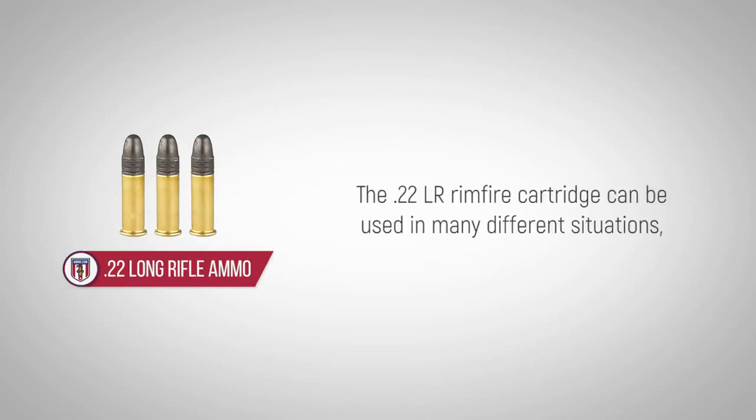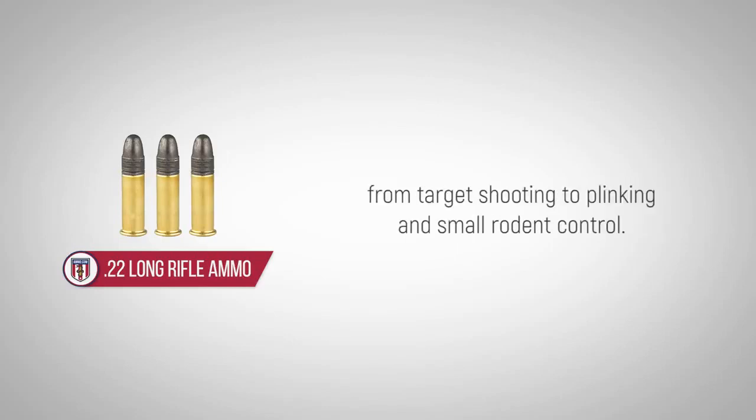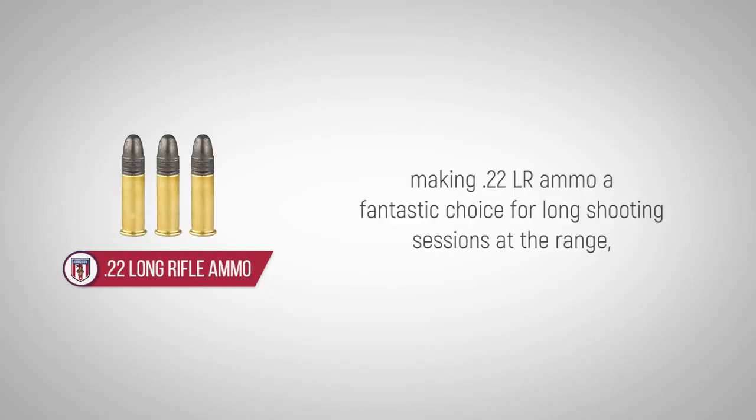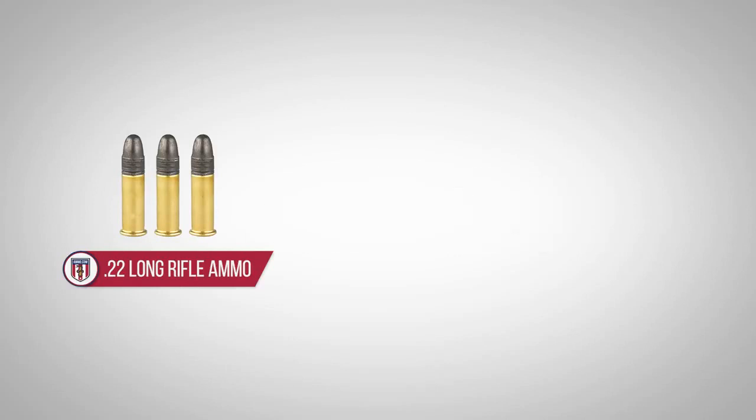The .22LR rimfire cartridge can be used in many different situations, from target shooting to plinking and small rodent control. It's comparatively inexpensive, especially in bulk, widely available and lighter to carry, making .22LR ammo a fantastic choice for long shooting sessions at the range, an extended hunting trip or a long hike.